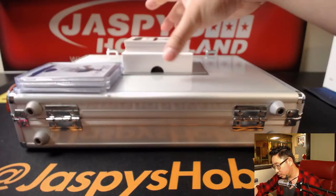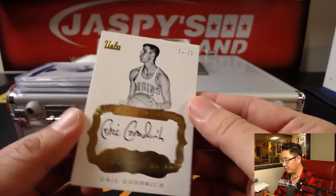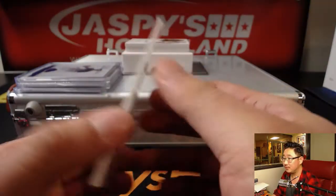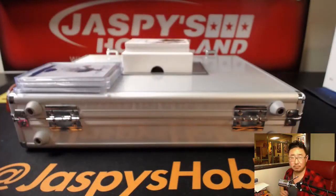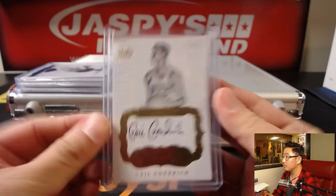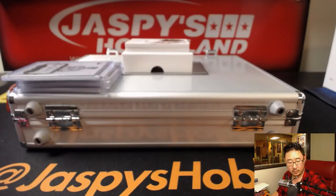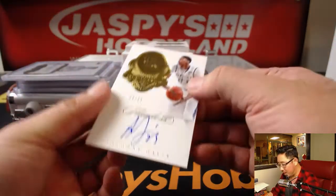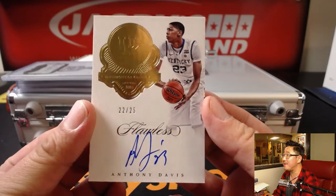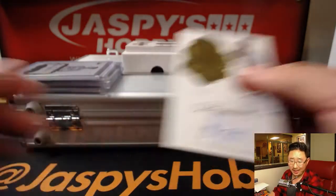Old school — 24 out of 25, Gail Goodrich. Nice. I like seeing the old school guys in their college uniforms too. Premium ink. Next up is the Brow — Anthony Davis, 22 out of 25. That is strong.